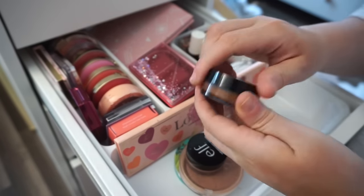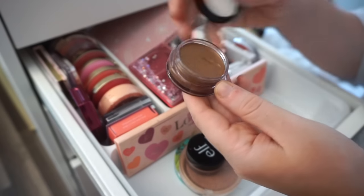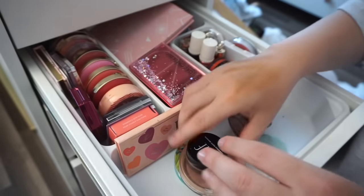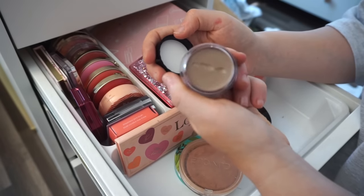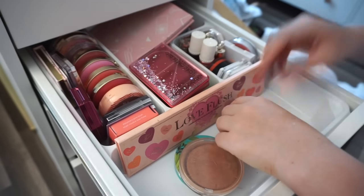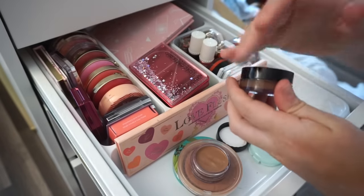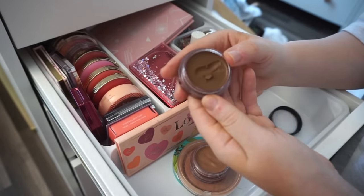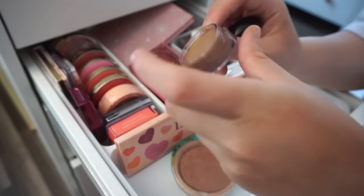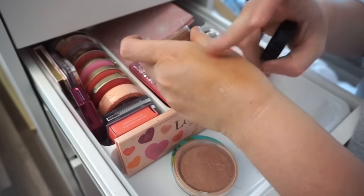I also have four of the ELF Putty Bronzers — the cream ones. The shade Sun Chaser I didn't really use, so I'll declutter that. The next one is a little too cool-toned for me. I don't like those kinds of colors on me. Then I have one I actually like the most, and one that is a little too dark. I'm going to keep the one in Tan Lines — that's my go-to color — and declutter the rest.